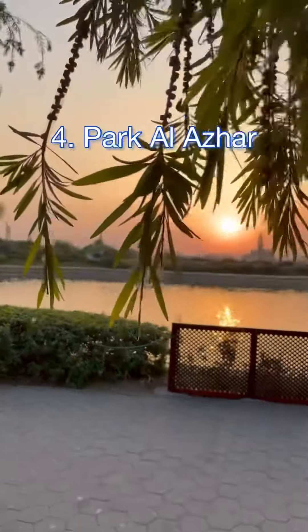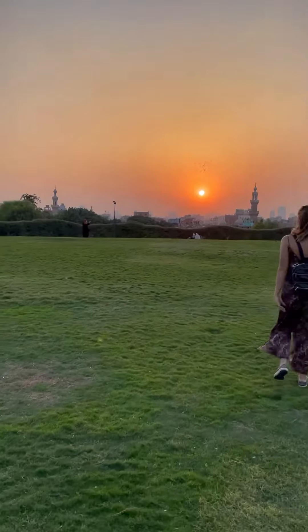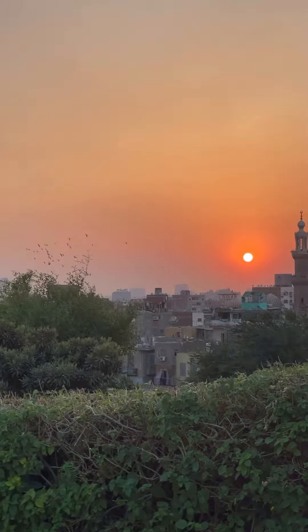Park al-Azhar is potentially the best sunset view in Cairo and one of the best views in general. It's a local favorite — a huge park full of trees, grass, and beautiful views.